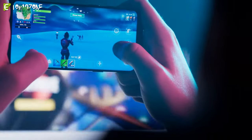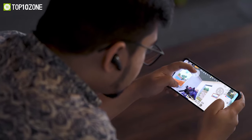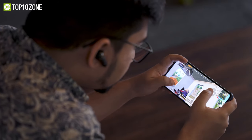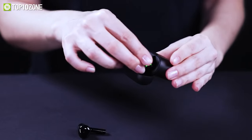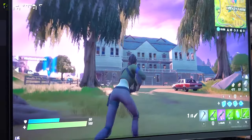Whether you love gaming on your smartphone, PC, or your PlayStation, good gaming earbuds pave the way to a smoother gaming experience. They are compact, lightweight, yet deliver precise surrounding sounds of footsteps, gunshots, explosions, and much more.